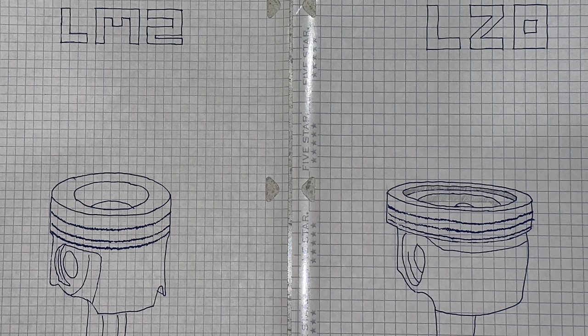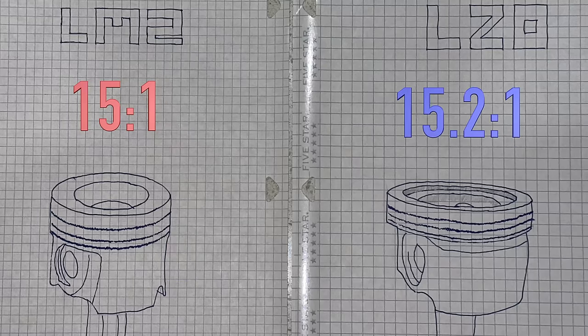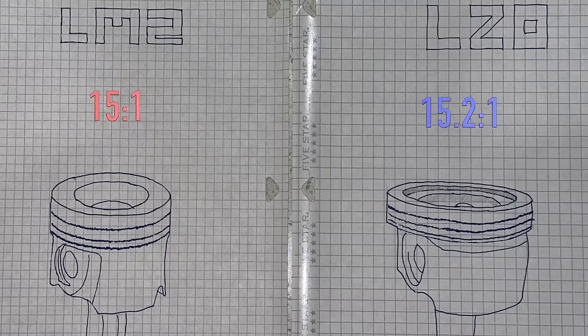By going steel, the pistons are more durable and can withstand greater heat and cylinder pressures. The result is a compression increase from 15:1 to 15.2:1, requiring the use of a thicker head gasket. With the material change, the pistons become shorter — with a shorter skirt and a raised pin height — which requires a longer connecting rod that is also now stronger.